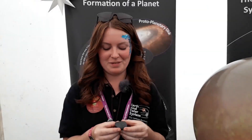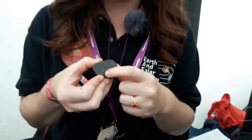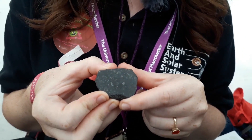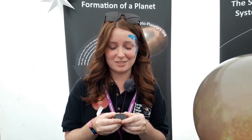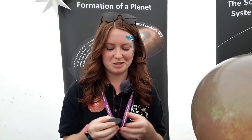So my favourite meteorite is Allende, and that's because — I don't know if you can see — but it contains these white splodges and they're called calcium aluminium inclusions. They're actually the oldest things we have, dated to be 4.56 billion years old, and they're thought to be the first solids that condensed out of the solar nebula — the first things that formed in our solar system, which is pretty cool to be able to hold.